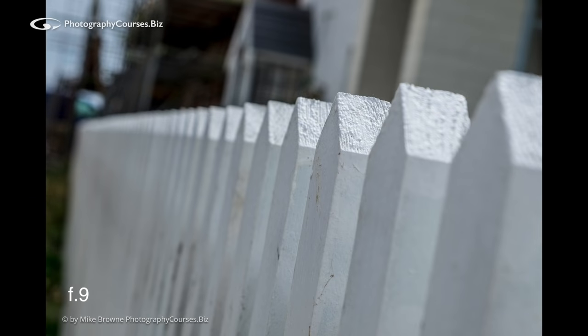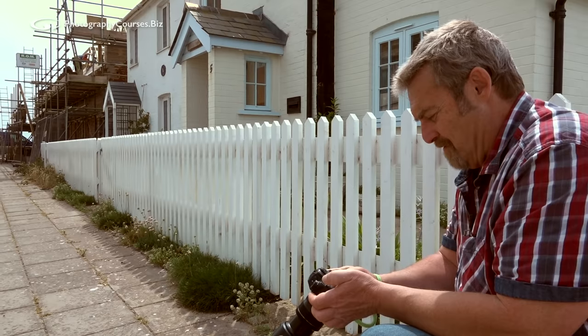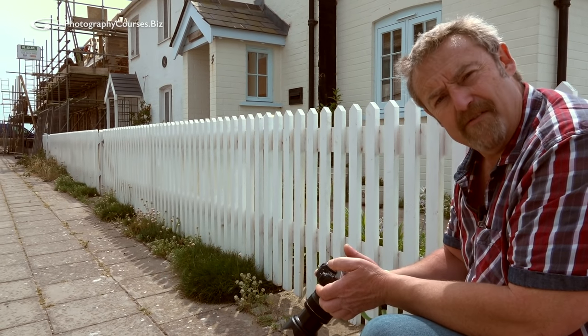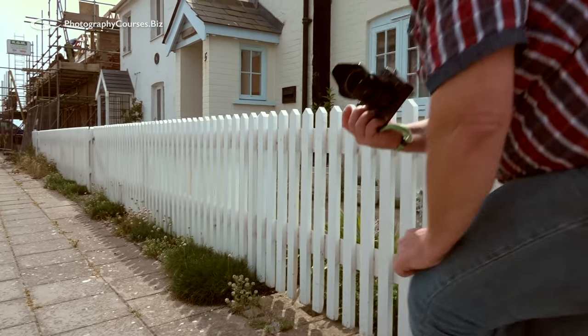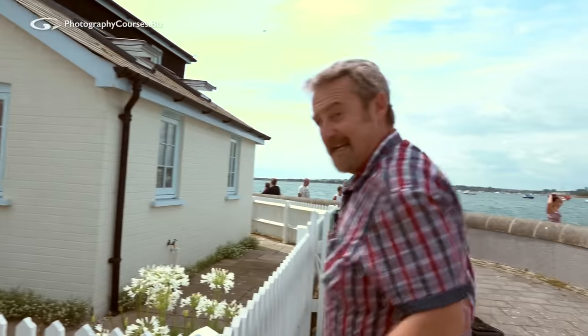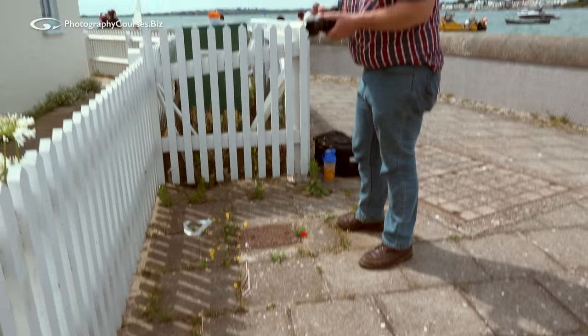As we flick through the pictures you can just see the difference between them. Well, which one's the right aperture? I don't know — what effect do you want? Aperture affects it here, but just around here we've got a little poppy growing out of the ground down there. What aperture do you want for that? How much depth of field are you going to need?